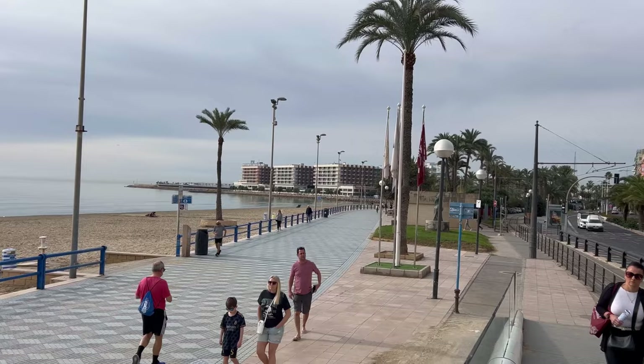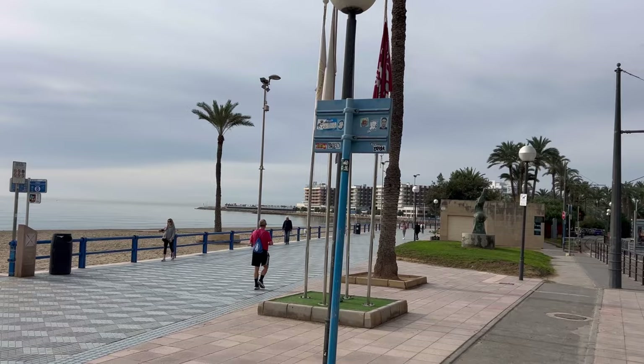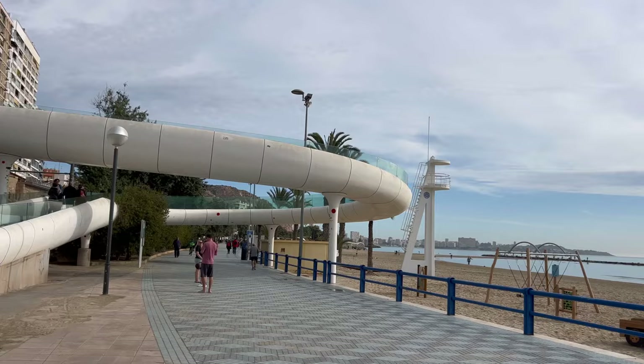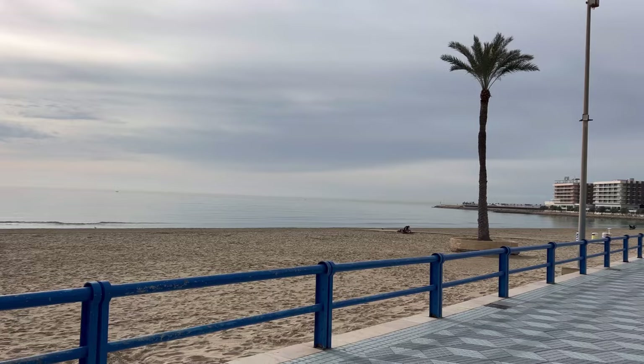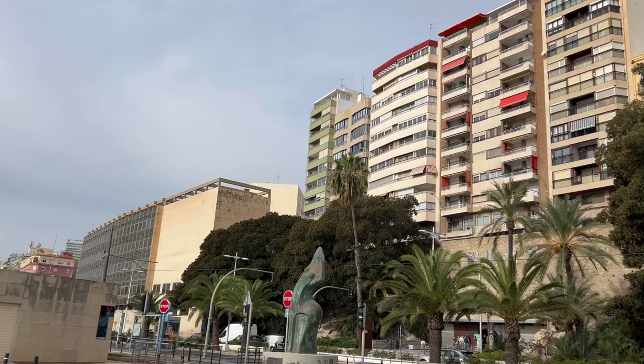Alicante has a population of around 40,000 people and is touristic a whole year long, since it's the capital of our province. There are a lot of interesting things to see here. The beach is one of the main attraction points, and you also have a lovely promenade to walk along and the famous Castle of Santa Bárbara. If you come with children, they can play right here at the beach since there are many different playgrounds for all ages.